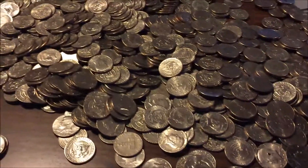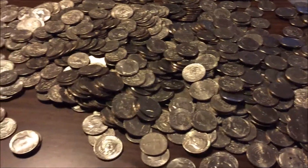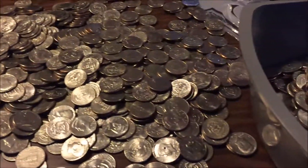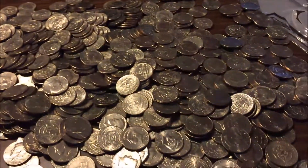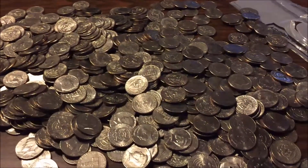I'll finish going through these and then finish this video. Just remember I'm going to be going through another two thousand half dollars that come from rolls rather than a bag, so hopefully those ones will have better results. Still hopeful that there might be something silver in here though.